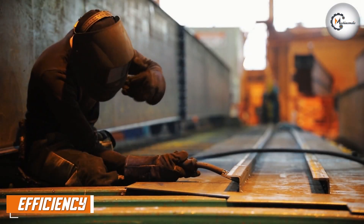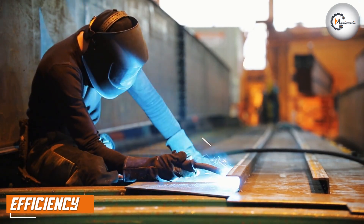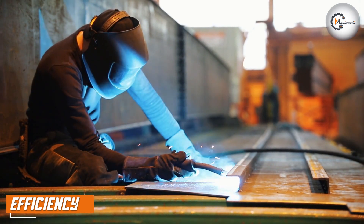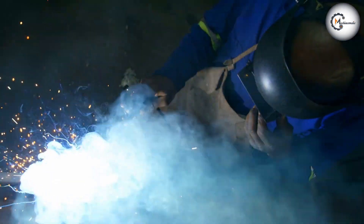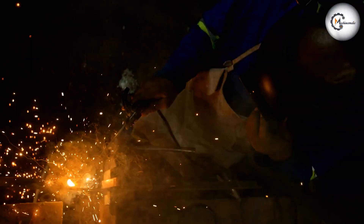Machine welding is a slower process than automatic welding. This is because the operator needs to manually guide the welding machine along the joint, which can be time-consuming. Machine welding is also more labor-intensive, as it requires a skilled operator to perform the welding process.